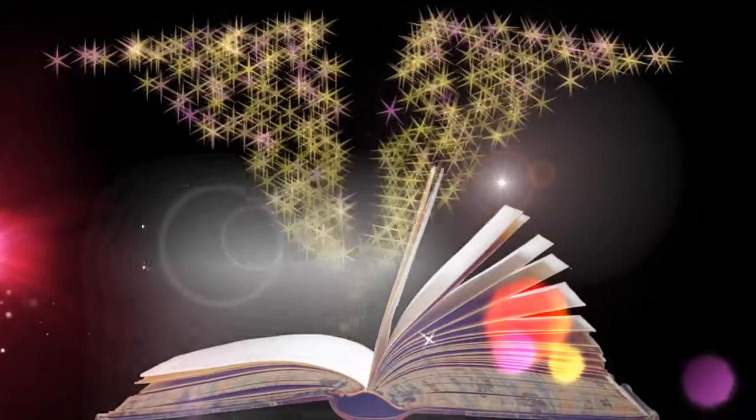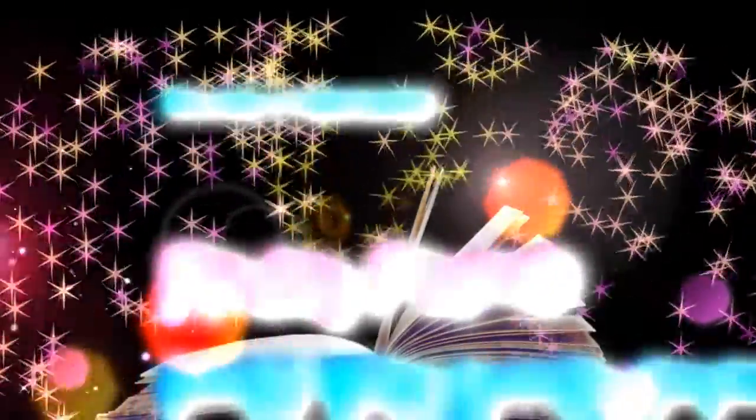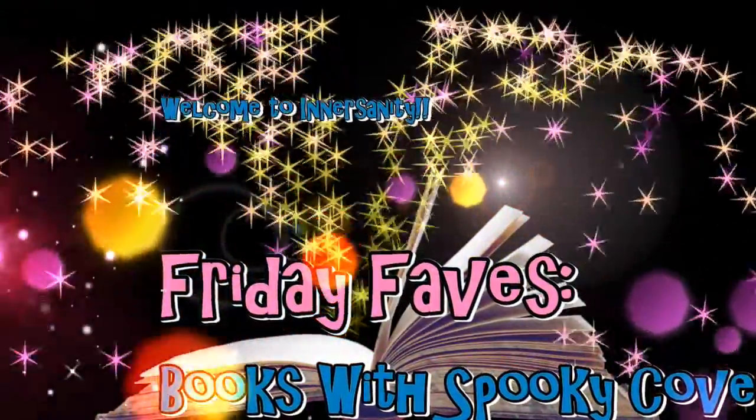They were all spooky. So today I'm going to be talking about spooky book covers. I know that Halloween is over, but it doesn't really end for me — I like reading spooky, ghostly, mystery, thriller, paranormal, and disturbing books.